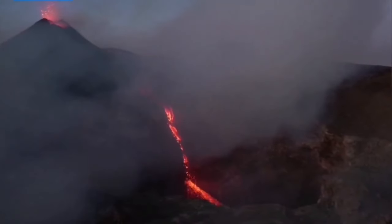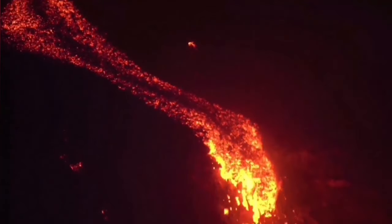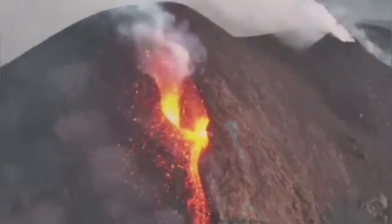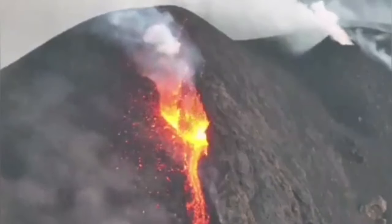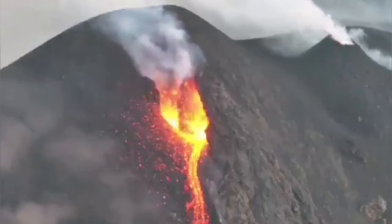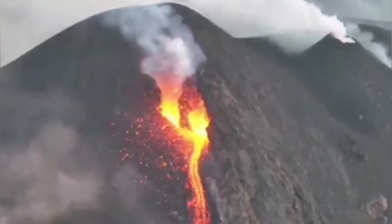This is the summit area of Mount Etna, and we are seeing cascading lava from a cone which is erupting, going down toward a cavity or pit. This cone is newly formed in an area called Voragine. In the Voragine area, which is a crater near Bocca Nova, we had this eruption happening — Bocca Nova being the adjacent crater next door.